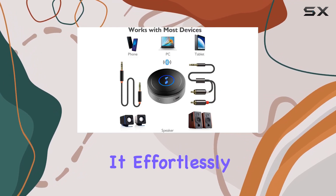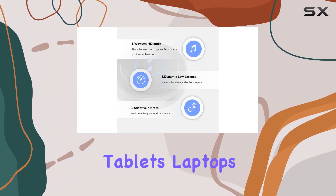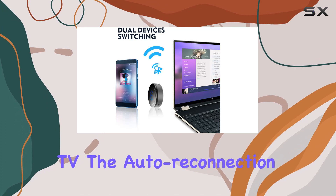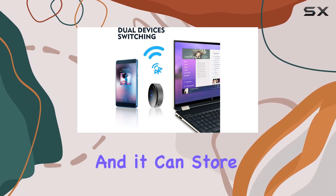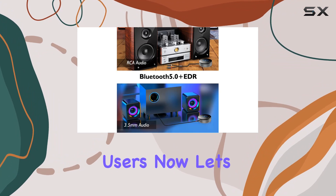One standout feature is its multi-device compatibility. It effortlessly pairs with various devices like smartphones, tablets, laptops, and even your TV. The auto-reconnection is a handy feature, and it can store up to eight pairing records, making it convenient for multiple users.